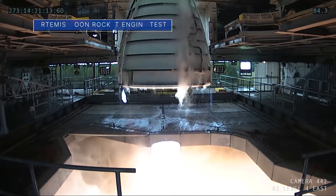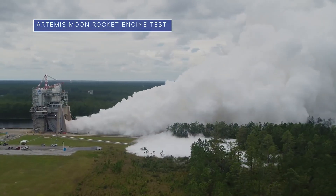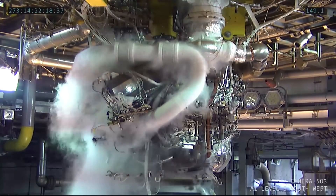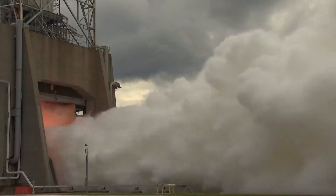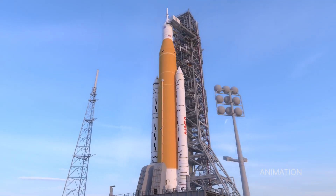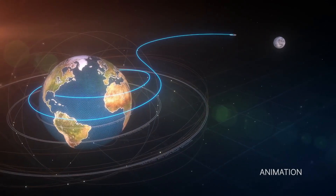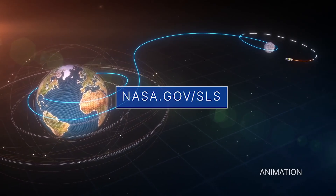On September 30th, engineers at our Stennis Space Center conducted a hot-fire test of an RS-25 engine on the center's A-1 test stand. This was the seventh and final planned test of the current test series to support development and production of the engine for our Space Launch System rocket. Four RS-25s will help power the SLS on future moon missions, including Artemis I, targeted for later this year. For more details, visit nasa.gov/sls.